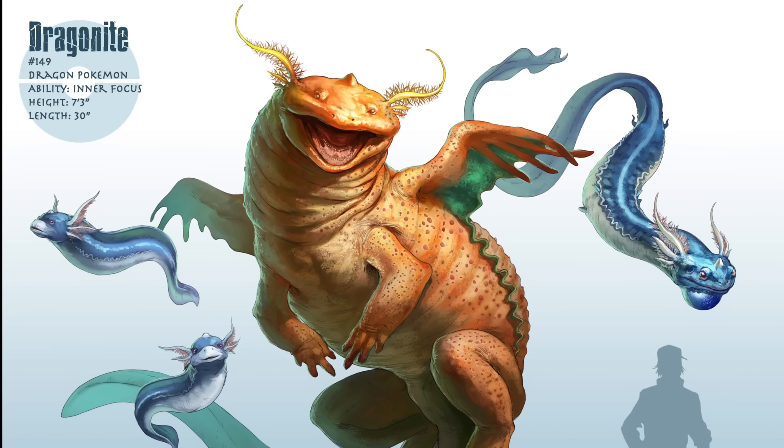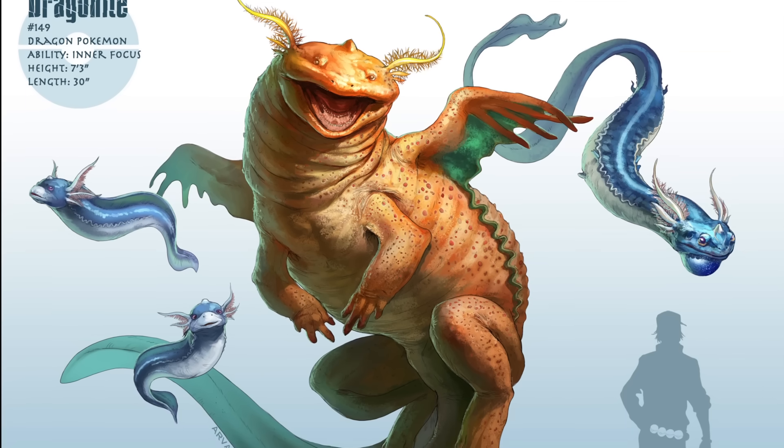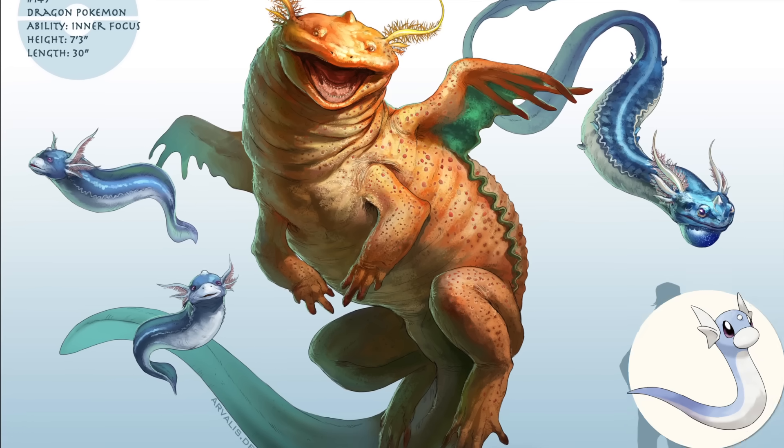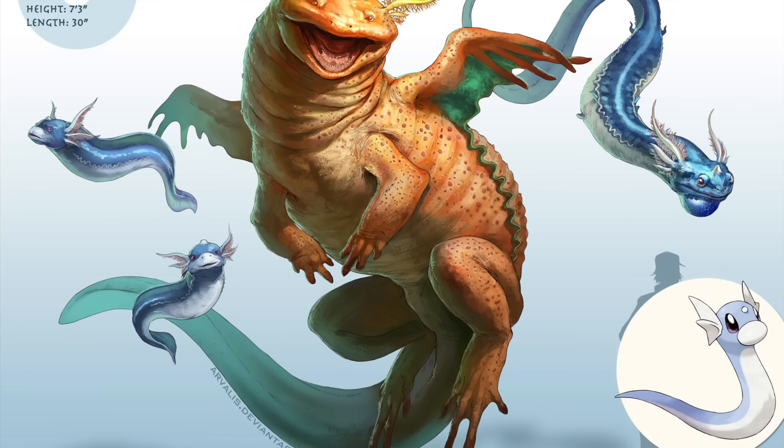Moving past starters, interestingly, Palmer reimagines Dragonite as a giant amphibian, taking inspiration from the Japanese giant salamander, and basing Dragonite's earlier forms — Dratini and Dragonair — off salamander tadpoles.